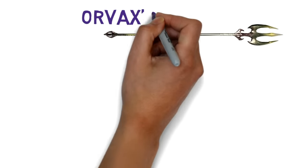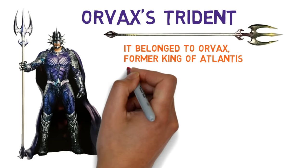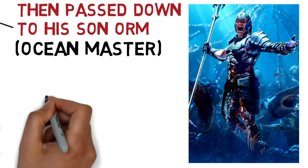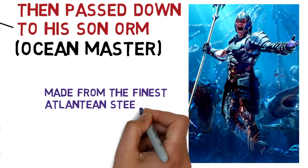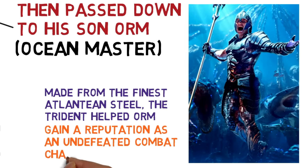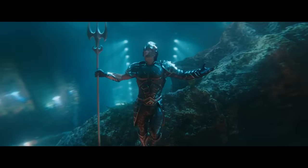Next, we have Orvax's trident. It belonged to Orvax, former King of Atlantis, and was passed down to his son Orm, who inherited the throne and would later even become Ocean Master. Made from the finest Atlantean steel, the trident helped Orm gain a reputation as an undefeated combat champion in his youth. Orm was even able to defeat his brother Arthur with it.